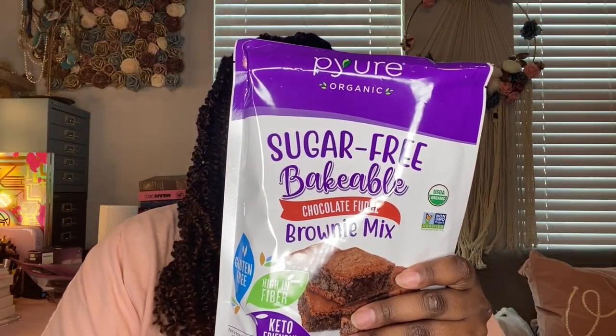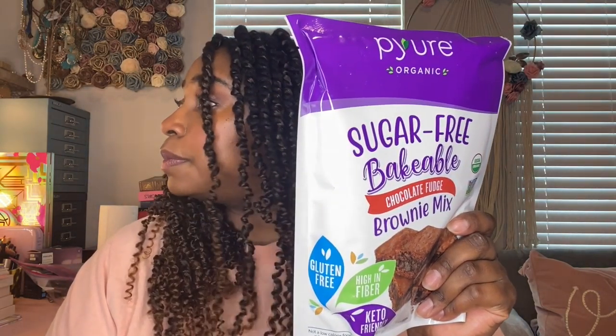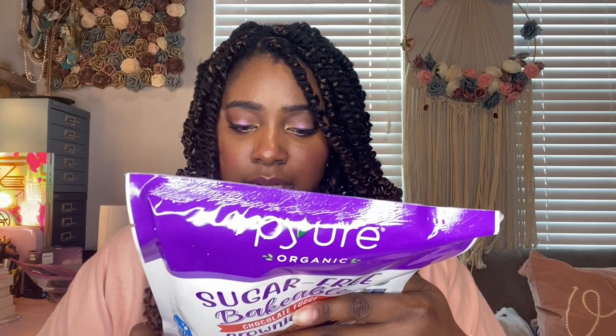This is the Pure Organic Sugar-Free Bakeable Chocolate Fudge Brownie Mix — gluten-free, high in fiber, and keto-friendly. It's 10.5 ounces and makes about 11 servings. Besides the mix you just need an egg, 3 tablespoons of oil, and water — mix it and heat it, which is great because I don't cook. Anything quick and easy I'm for. It's only 5 net carbs per brownie — not bad. Who can say no to brownies? This goes for $6.99.